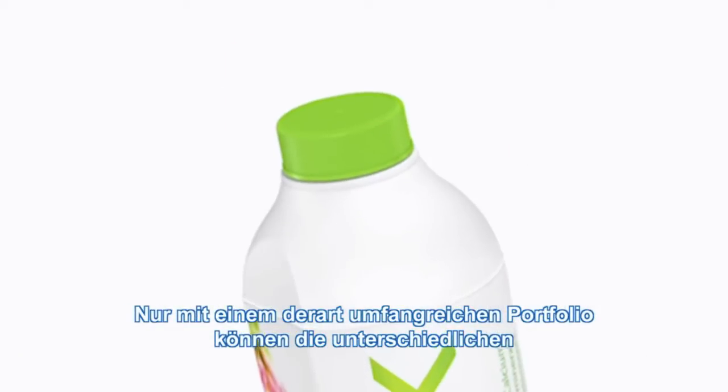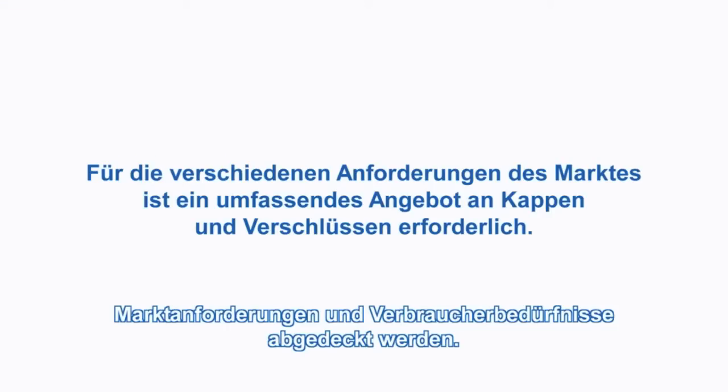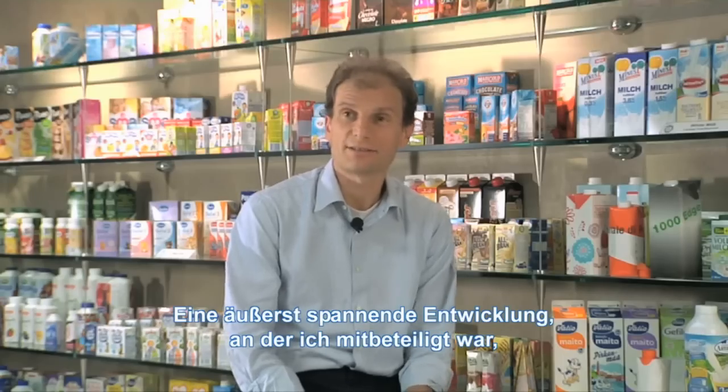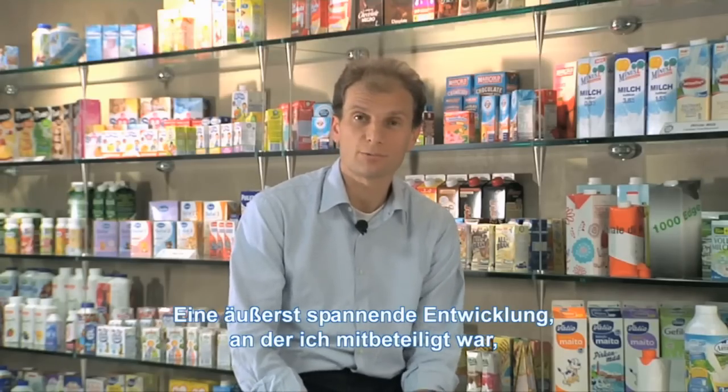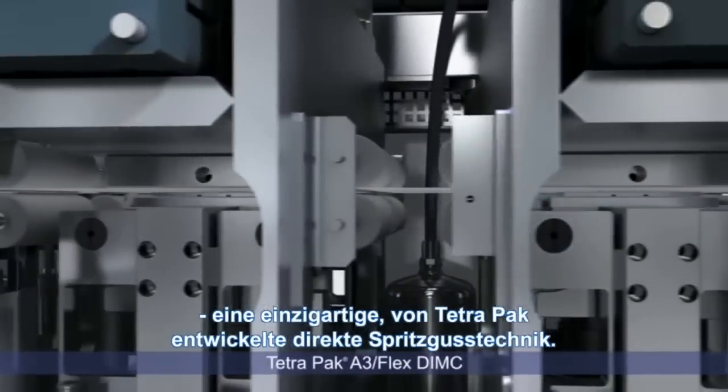Such a big portfolio is needed to cover the different market requests and different needs from consumers. A very exciting development I took part in was the development of the direct injection molding technology, which is a unique technique developed by TetherPack.